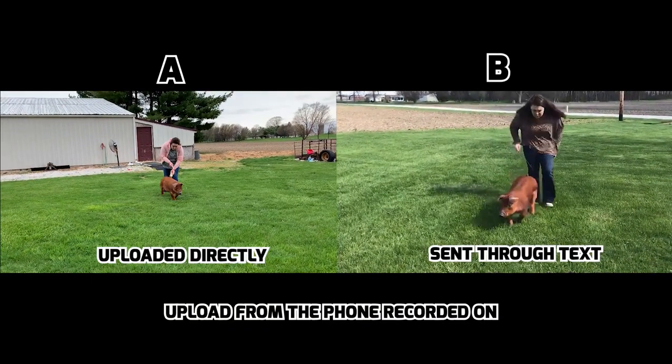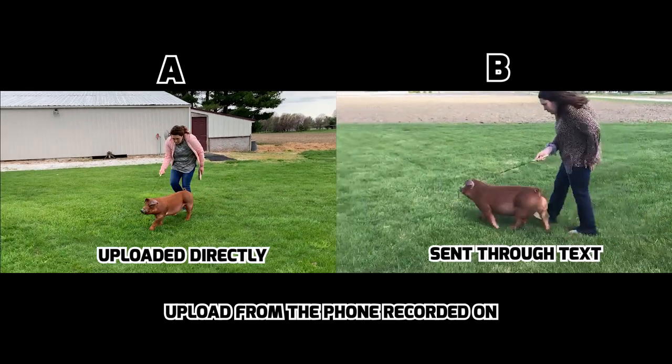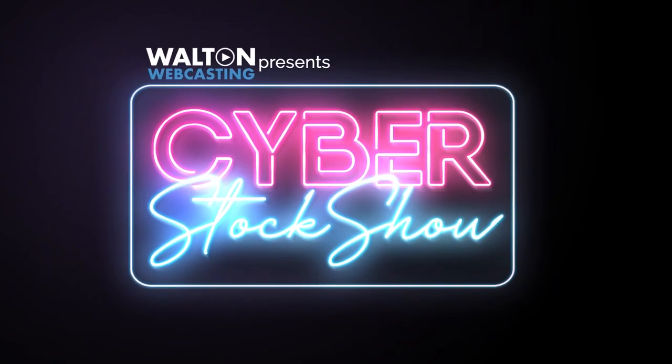For the best video quality, upload from the smartphone you've recorded on. Do not text or email the video to another phone and upload. For any questions or assistance, please contact waltonwebcasting at gmail.com. And once again, we thank you for entering. Walton Webcasting is excited to bring you Cyber Stock Show.